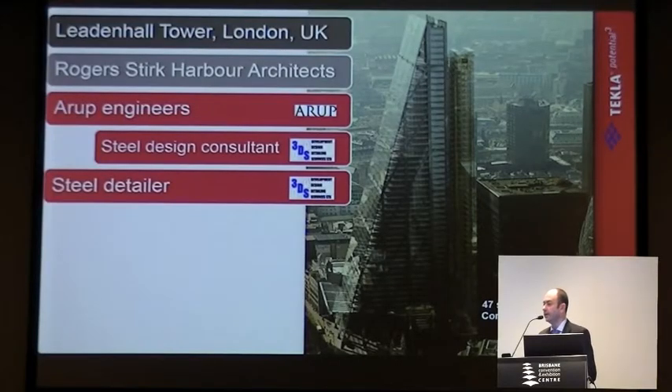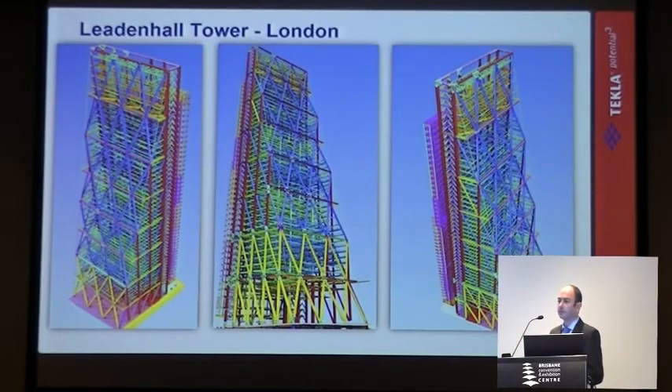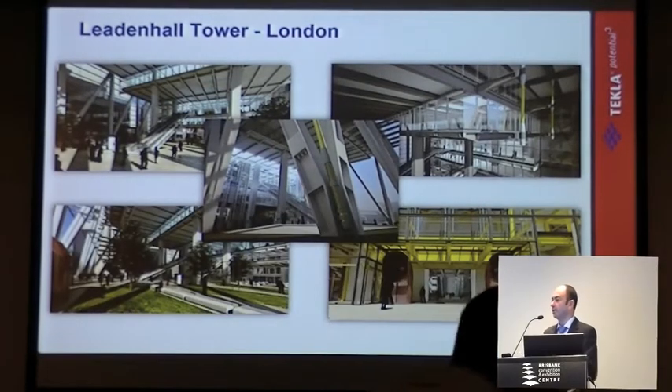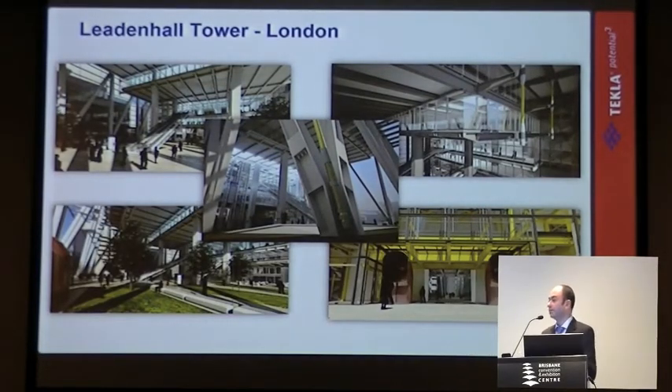Another example — people question whether building information modelling is all about large projects. This is Auroc, and I think we've got Auroc in the room today. Just to show Leadenhall, a very large project in the UK. These are the types of models that engineers are building with Auroc — very complex, very architecturally-exposed steelworks, so it's essential that we get the model right. The key is making sure that during the design phase we can explain to all project parties how this building will come together, and how the structure will look at the end.